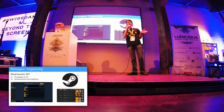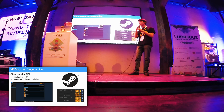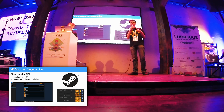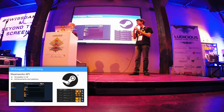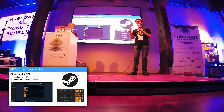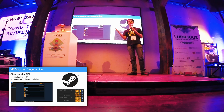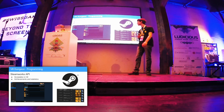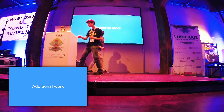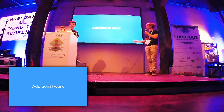We also integrated Steam into our game. The Steamworks API can be used in C#, so we didn't need any special libraries. We use achievements — if the player gets a treasure, they also get an achievement in Steam. We created the companion app too, so there was additional work to do.